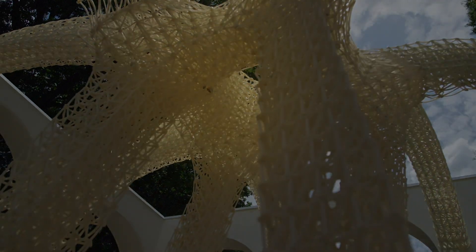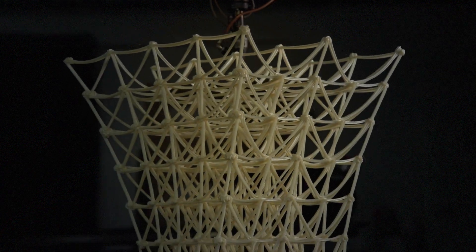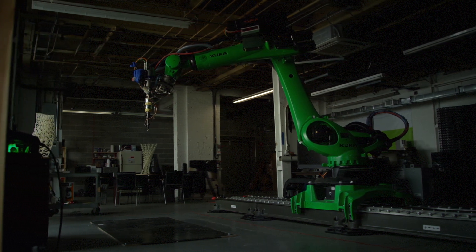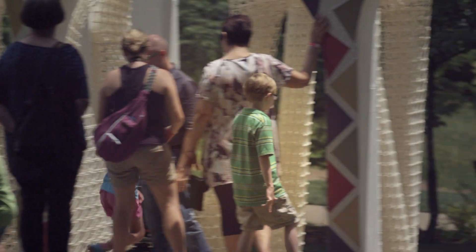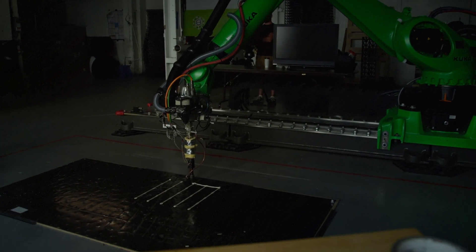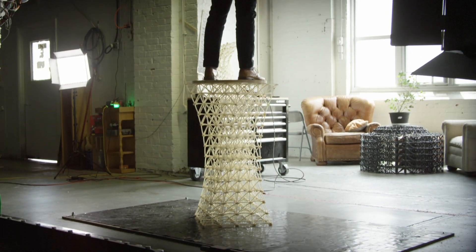We don't necessarily know what people are going to come to us with, so we wanted to have the capacity to do pretty much anything. What you see behind me is the largest freeform 3D printer in the world, with a print envelope of 25 feet wide by 58 feet long. We've never run into a constraint on space, so we can produce most anything anyone comes up with. When you can think systemically about how we create a building and integrate geometries and materials in different configurations, it opens up all kinds of possibilities for very creative thinking.